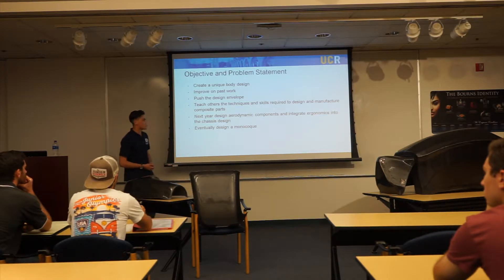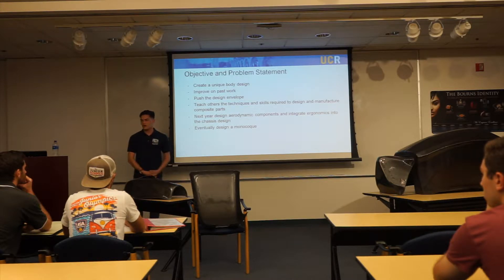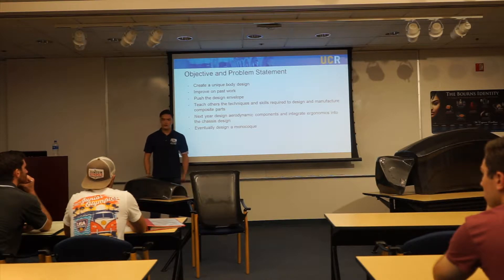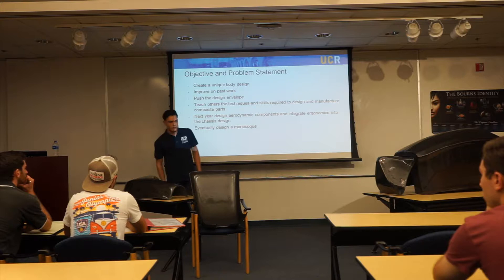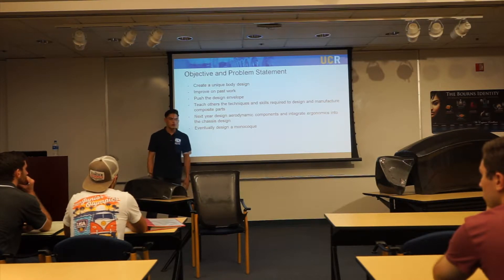I wanted to improve on my past work since freshman year for personal growth and to push the design envelope — to do something with composites that, at least here at UCR, we hadn't done before. I'm pretty much entirely self-taught, so I really wanted to pass that knowledge on to others. And that did happen — the seat you see here is far better than the seat I made on my own. It was made by people I taught, and I'm really happy about how it came out.